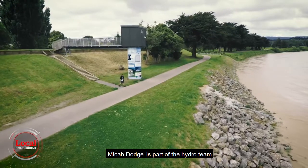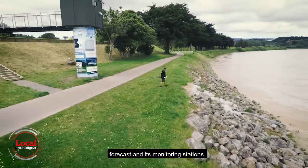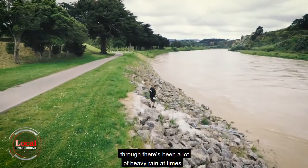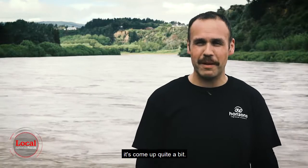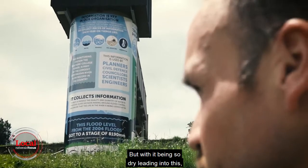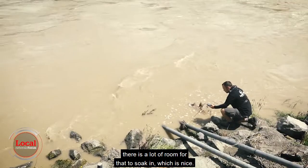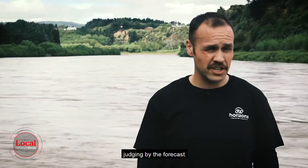Mikey Dodge is part of the hydro team, keeping a close eye on the region's weather forecasts and its monitoring stations. The current weather system has brought a lot of heavy rain at times, and you can see with the river behind me it's come up quite a bit. But with it being so dry leading into this, there is a lot of room for that to soak in. There's some more wet weather coming on the way, judging by the forecast.